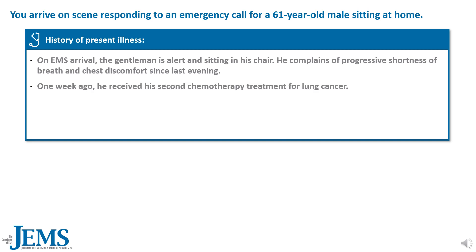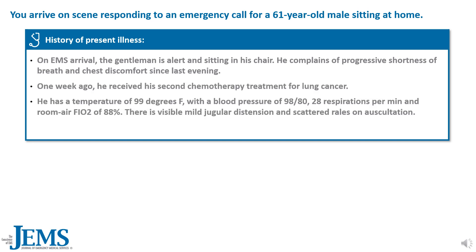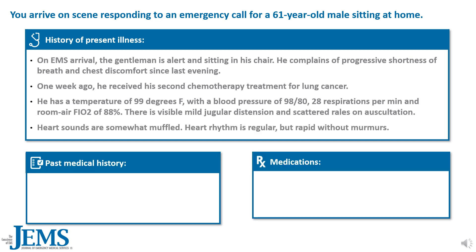One week ago, he received his second chemotherapy treatment for lung cancer. He has a temperature of 99 degrees Fahrenheit, blood pressure of 98 over 80, 28 respirations per minute, and a room air FiO2 of 88%. There is visible mild jugular distension, scattered rales on auscultation, and heart sounds are somewhat muffled.